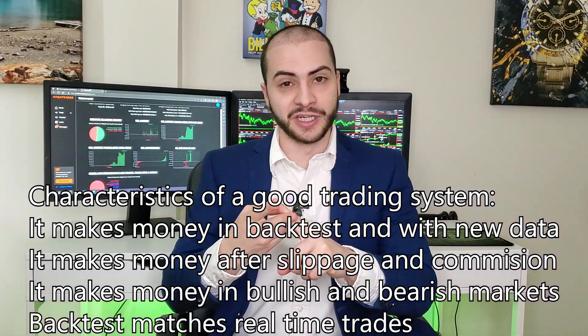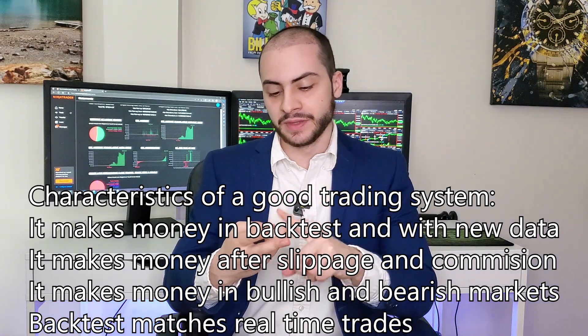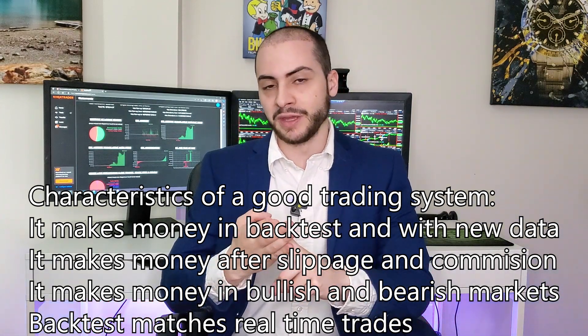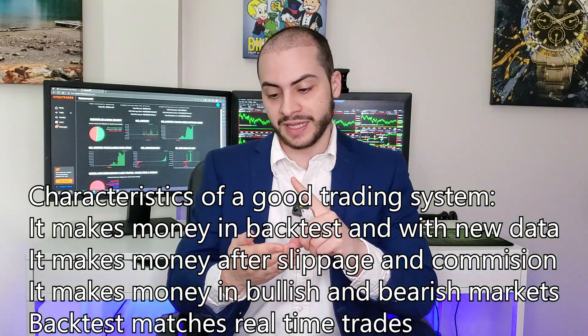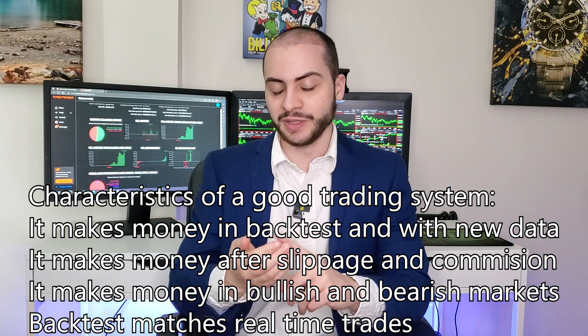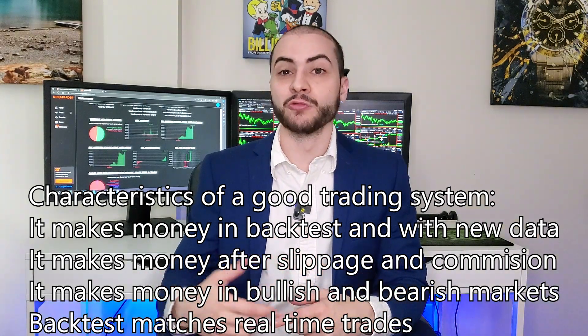What are the characteristics of a good trading bot? It makes money with new, unseen data. It makes money even after you include slippage and commissions. It makes money in bullish and bearish markets. It makes money when you change the parameters a little bit. And the live trades — meaning the real money trades — match the hypothetical or backtest trades in terms of time of day, price, and overall realism.